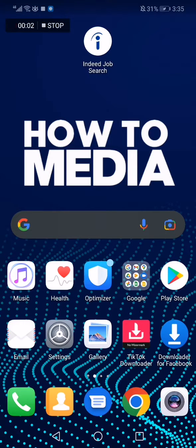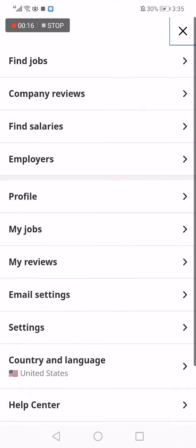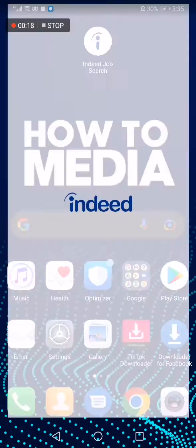How to see company reviews on indie job search. Hello guys, in today's video I'm going to show you how to see company reviews on this app. First thing we do is go to the app.